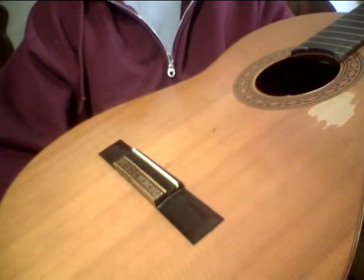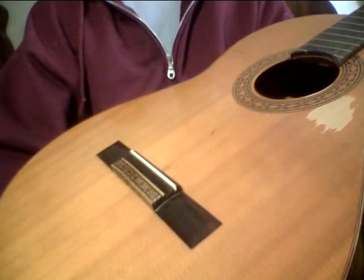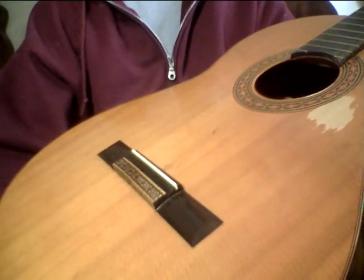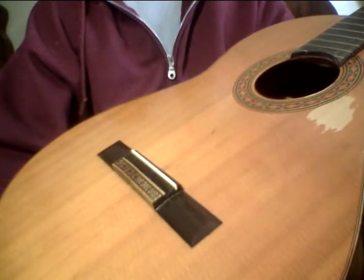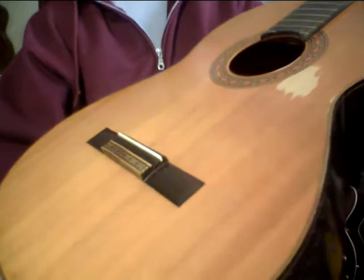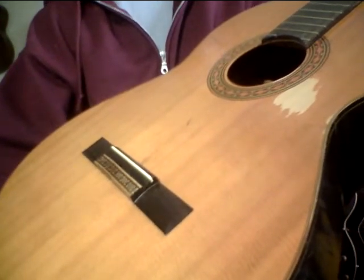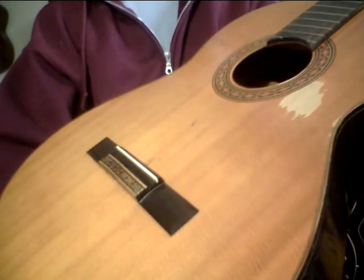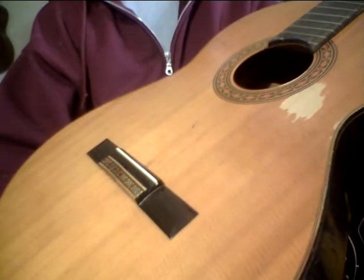If you have a steel string guitar with a pretty severely bowed neck, my suggestion is do a small adjustment in the morning and a small adjustment hours later, and do it every day. Don't do it all at once — my theory is the neck needs to resettle in. The truss rod is going to shift, and the neck is going to shift because it's been the same way for so long. So give the wood a chance to readjust and acclimate.